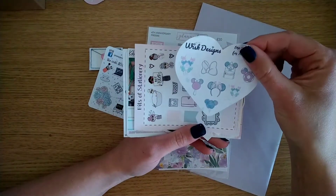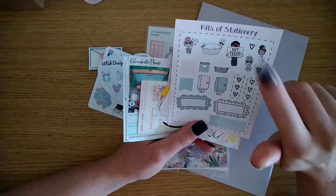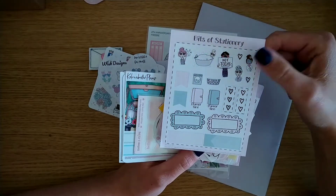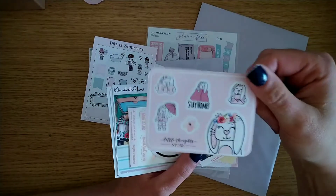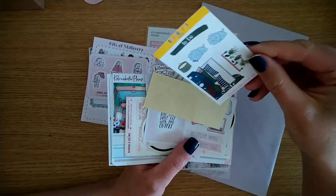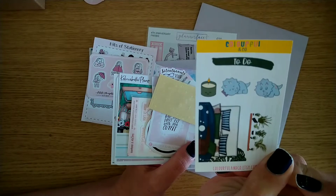Then we've got Wish Design with these little Mickey Mouse icons — so cute. Bits of Stationery, who I don't think you've seen me haul but I do have a few sheets of hers — I met her at Planner Fest and I kind of really love her, tiny little dainty icons. Then Little Thought Store — this is Willow, you've seen Willow featured in one of my UK planner hauls, adorable. And this is new to me, it's called Colourful and Co — look at that full box, so cosy, a bed with plants above it and little dinosaurs.